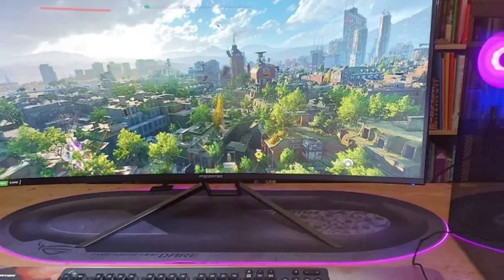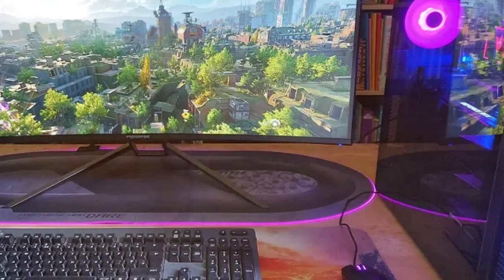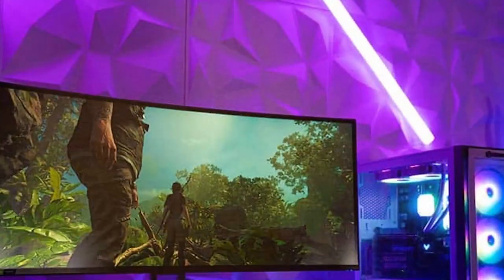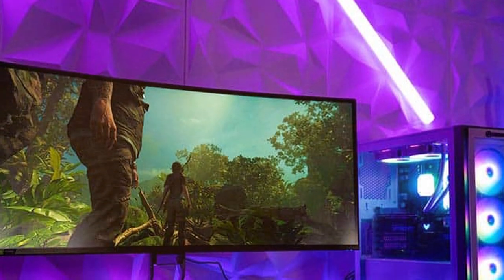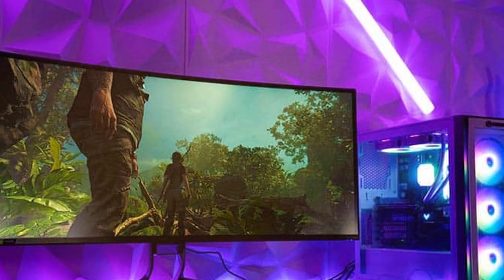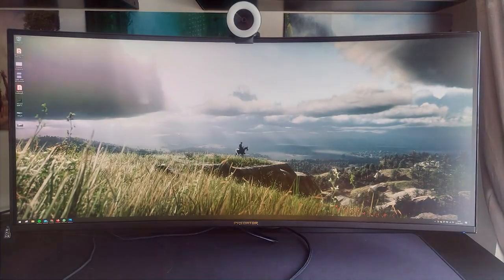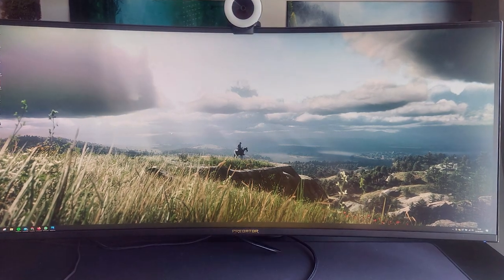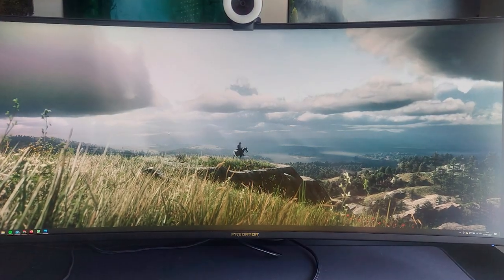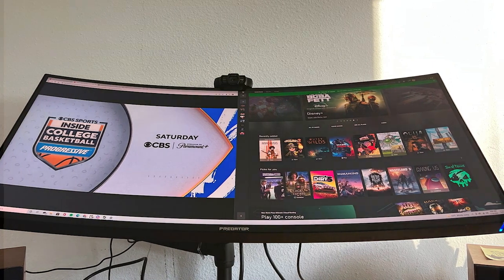The one-millisecond response time keeps fast-paced action sharp and blur-free. Predator GameView lets you customize settings, while the monitor's ergonomic stand allows for height, tilt, and swivel adjustments. Multiple connectivity options, including HDMI, DisplayPort, and USB hubs, ensure compatibility with various devices. Elevate your gaming experience with the Acer Predator X38, where immersion and performance combine to create gaming nirvana.